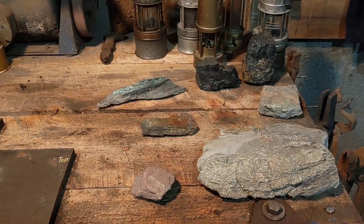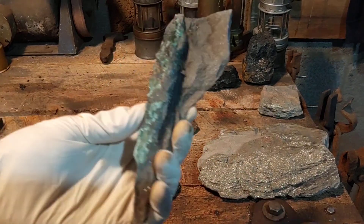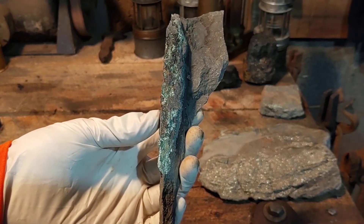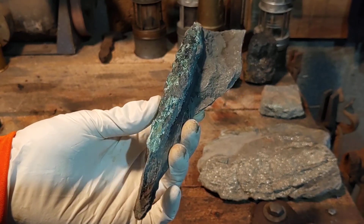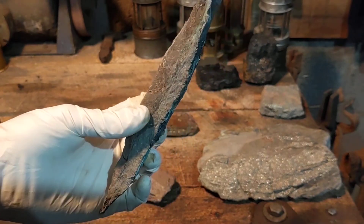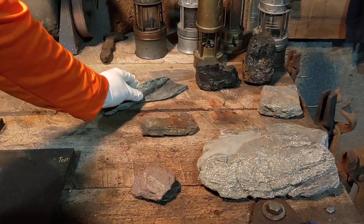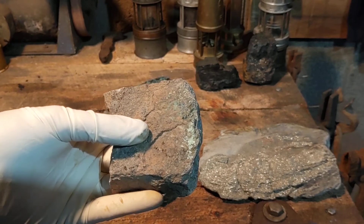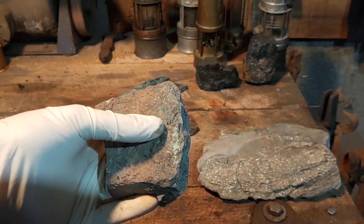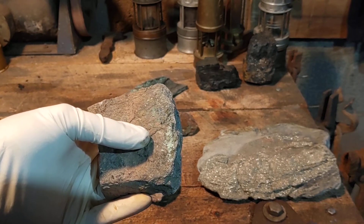Some lesser known minerals — this is malachite, which is copper ore. This piece is from Sullivan County, and it also occurs in a few other spots in the state. Here's another piece — it's mostly malachite, but there are some darker blue areas throughout here; that's azurite, which is also a copper ore.